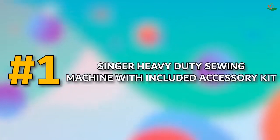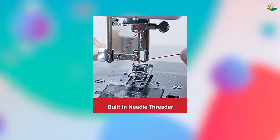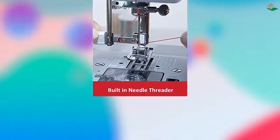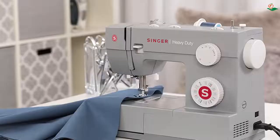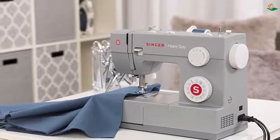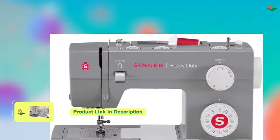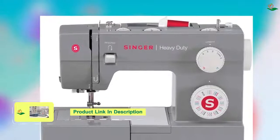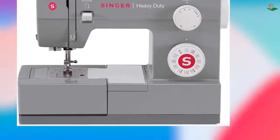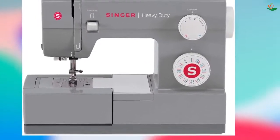Number one: Singer 4432 Heavy Duty Sewing Machine with included accessory kit. The Singer 4432 is a durable and reliable sewing machine. The metal frame adds stability and long-lasting durability. Accessories include an all-purpose foot, zipper foot, buttonhole foot, button sewing foot, seam ripper, lint brush, edge/quilting guide, needles, bobbins, screwdriver, auxiliary spool pin, and spool pin felt. These are stored in the accessory tray, and a soft-sided dust cover is also included.